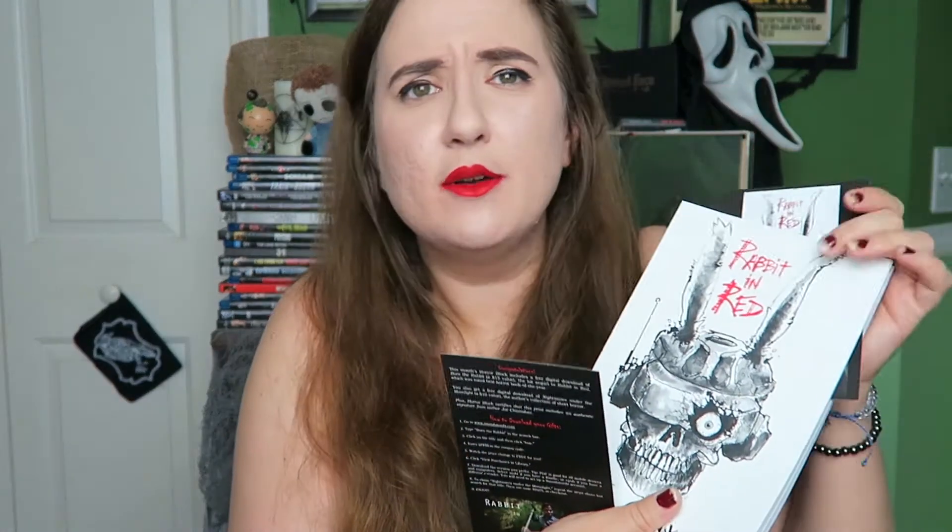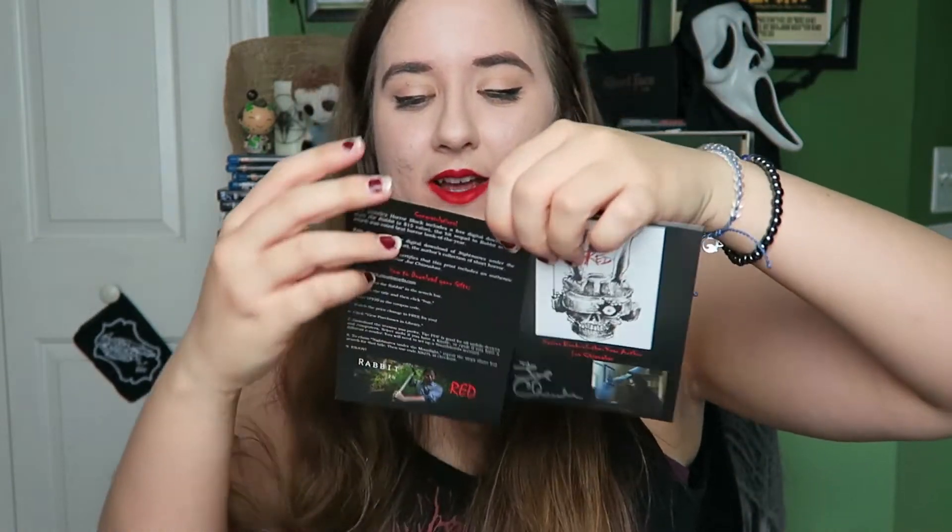So if you watched my Box of Dread unboxing — which I'll link up there at some point — we got a little signed thing from Joe Chianakis. I hope I said that right again, for being the horror book of the year author. Again, another signed thing. Now I don't know if we got this in HorrorBlock or Box of Dread, because I got this in Box of Dread as well. So now I have two. They're a little bit different. I have two signed things from that author — that's amazing.